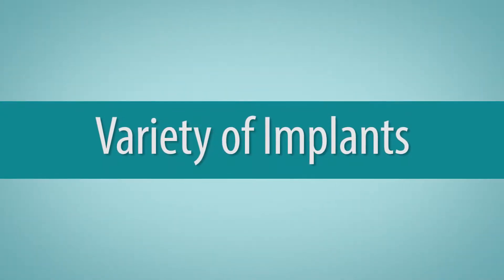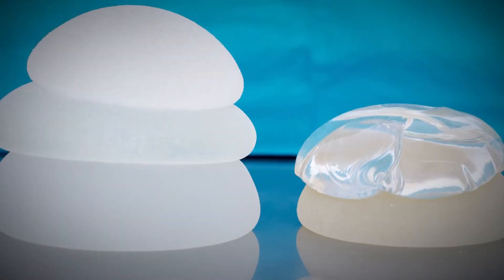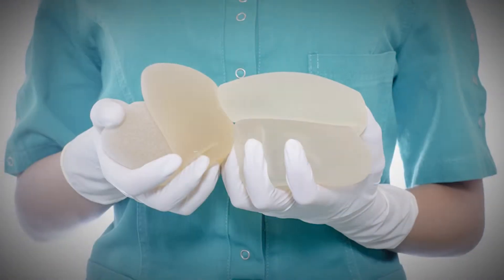An area that's also seen a lot of changes in the last five years have been the breast implants that we utilize. Not only are we focusing mostly on silicone implants, but now we have shaped implants available and we have a large array of implants that we can choose from, and we really try to match the implant to the patient.